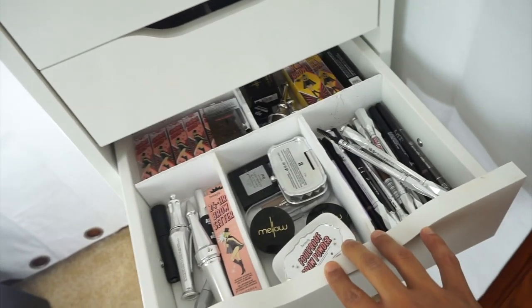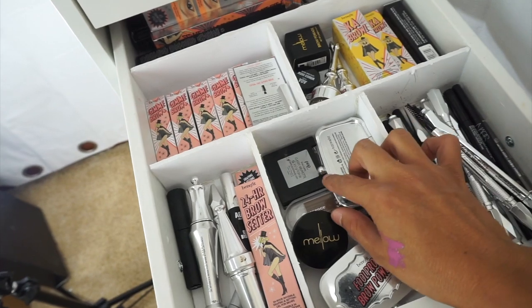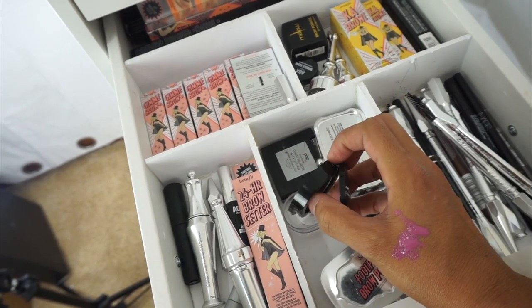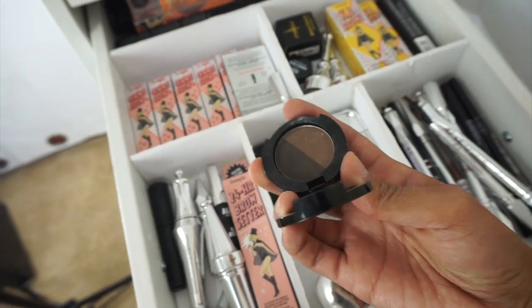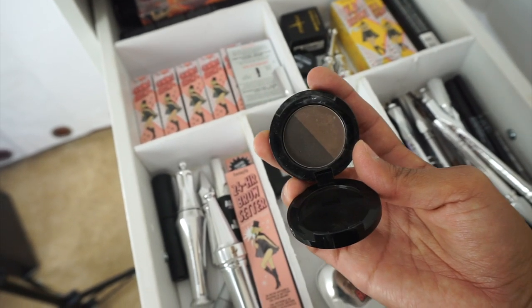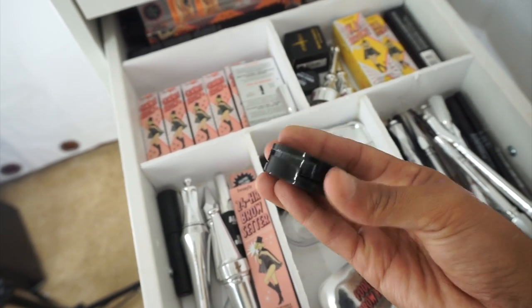Brow time! I'm going to stick with the CoverGirl brow pencil since I do like it, but I'm also going to use a brow powder for my off days. Today I used the Mellow Cosmetics brow powder in Chocolate, and I loved the look — it looks so much more natural and effortless. So I'm going to grab that one again.